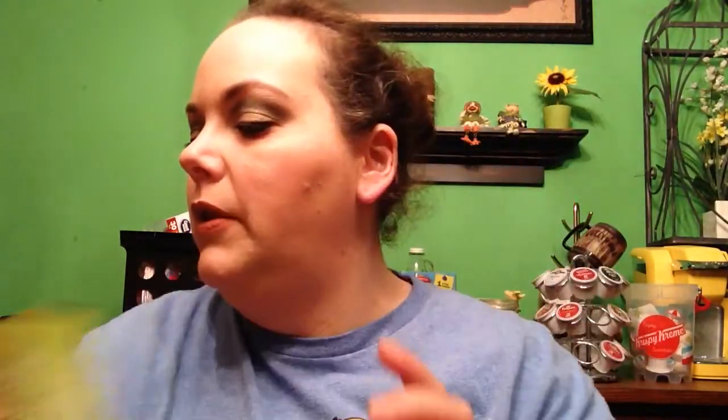I picked up this True Lime in the Watermelon Aqua Fresca flavor. It's a naturally flavored drink mix — you get five packets. It says real flavor from real fruit. I thought those sounded really good, just to put in my bottled water. It shows you on the back how to do it.